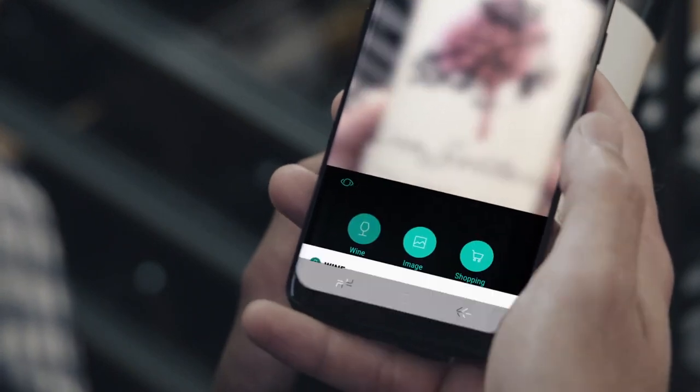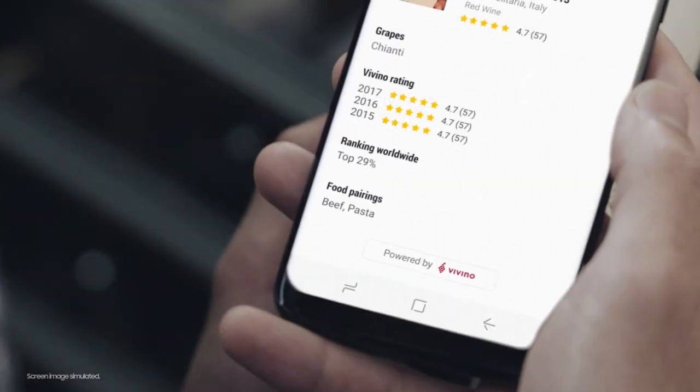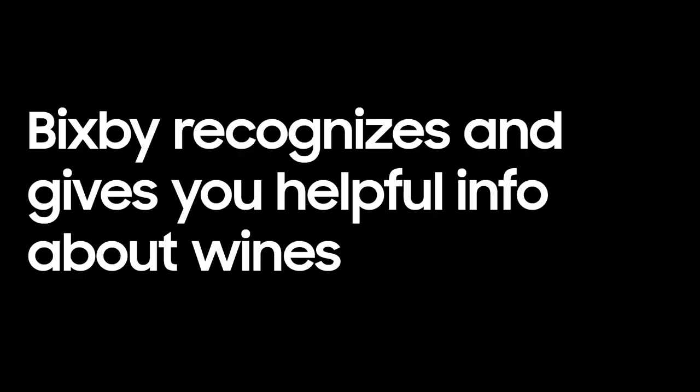You could also use Bixby for your voice commands. You can use it to manage your folders — simply say 'Bixby, move this folder to this file' and that's all. If you say 'Bixby, good night,' it will activate Do Not Disturb mode and turn on the blue light filter.